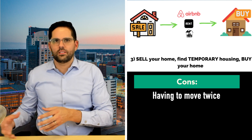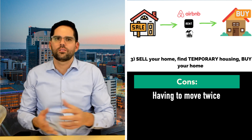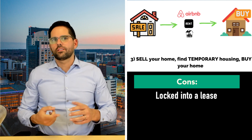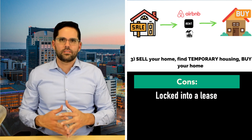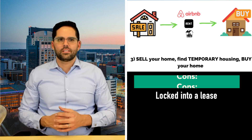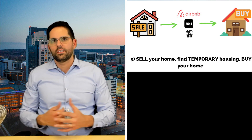The most obvious con and the biggest one is that you have to move twice — once when you sell your home into temporary housing, and again when you buy your new house. Also, you might be locked into a lease, or living with family might not be the best scenario for you. These are some of the cons, but overall this is still a really good strategy — just some things to consider.